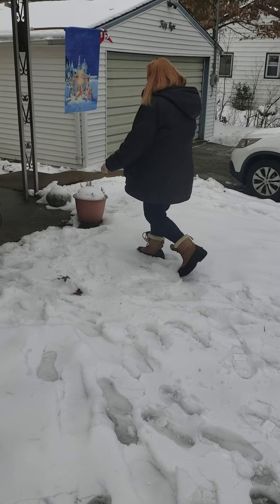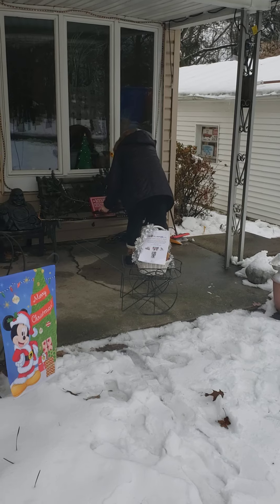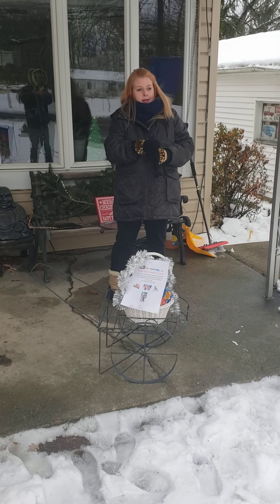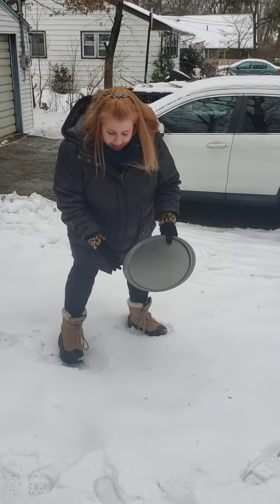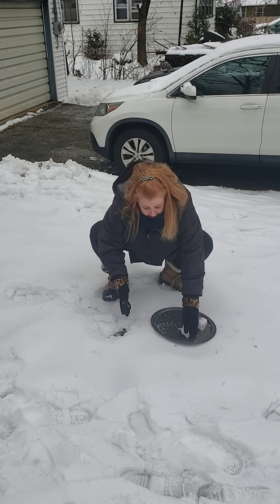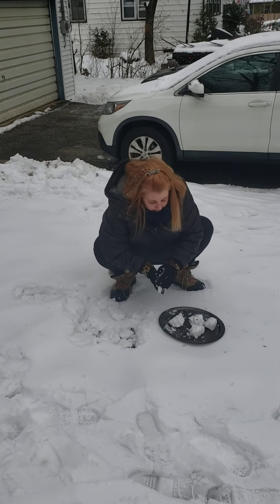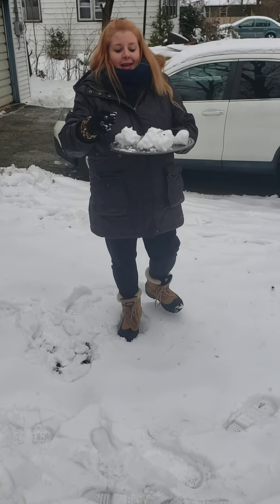Ready? What do you think I'm going to make? I need gloves for it, and I need snow for it. I made snowballs!